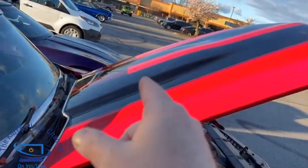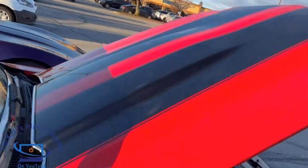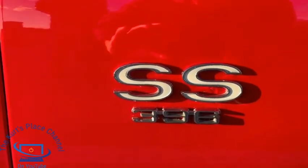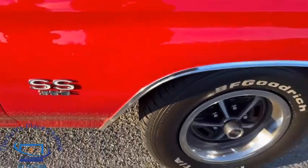Look at that beautiful silhouette on the hood — absolutely gorgeous. And we've got the badging over here too — really really cool, really awesome stuff.